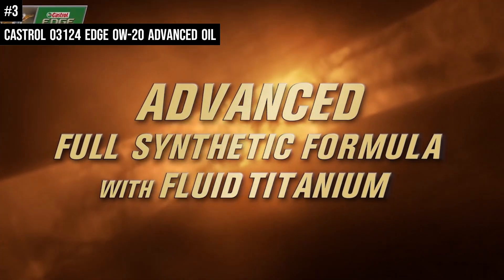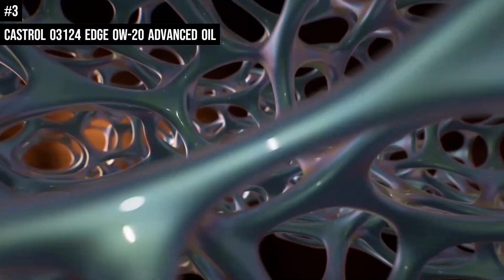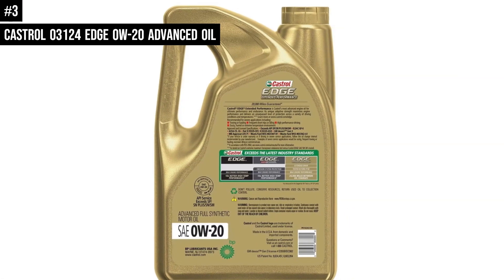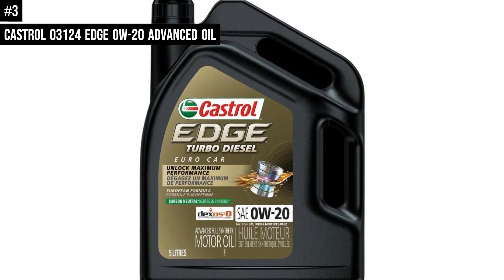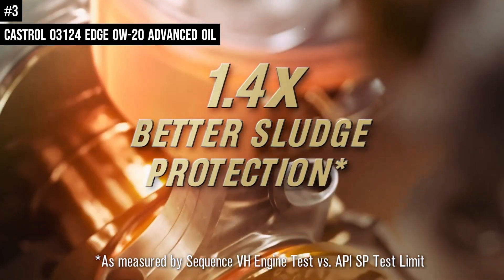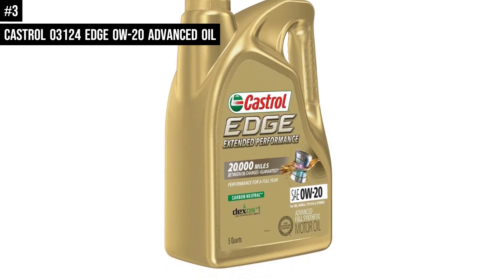It is designed to offer 10x better high temperature performance, as measured in the sequence IIH engine test vs API SP test limit, and provide protection for 10,000 miles between oil changes. Wear protection is based on the Kurt Orban test in 5W-30 grade. Sludge protection is measured in the sequence VH engine test vs API SP test limit. It meets ILSAC GF-6 to prevent low-speed pre-ignition (LSPI) and timing chain wear.